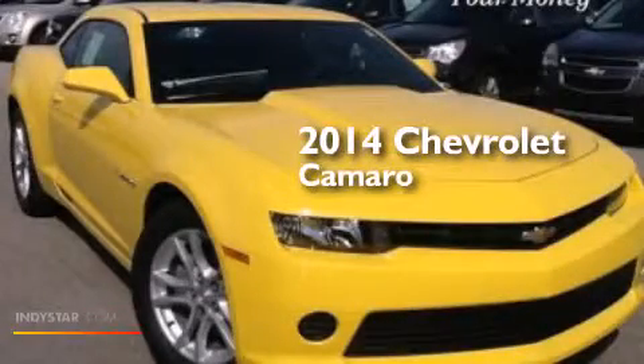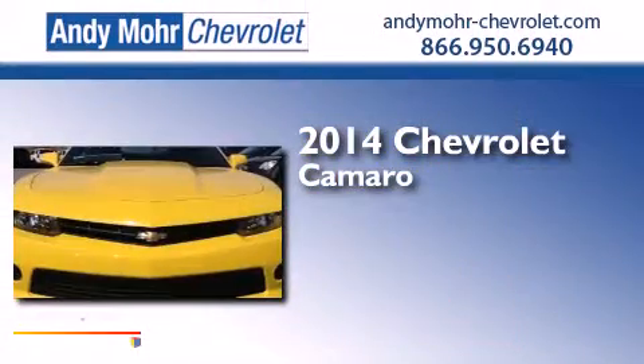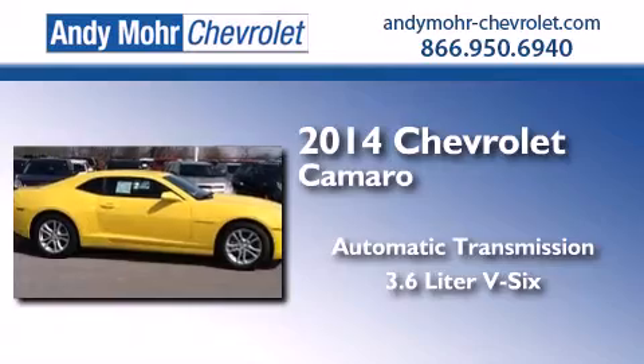This is a brand new 2014 Chevrolet Camaro. This car has an automatic transmission and a 3.6 liter V6.